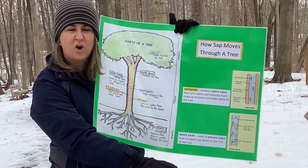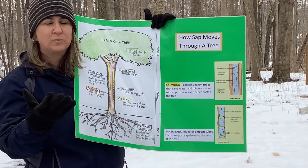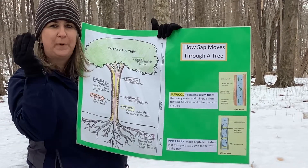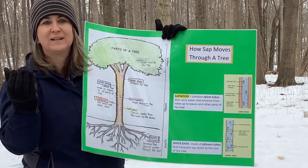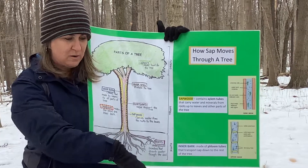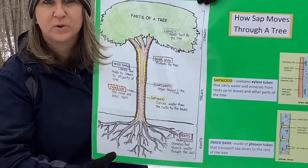This time of year, all that sap is frozen at the bottom of the tree. But as we're getting those warm, sunny days where it's 40 degrees, it's going to melt and start slowly going up those xylem tubes again to those buds, kind of signaling them, saying spring is upon us — it's time to start making our food. The leaves will come out, and they make their own sugar that they send back down through the tree through the phloem tubes. So things are going up, and things are coming down.